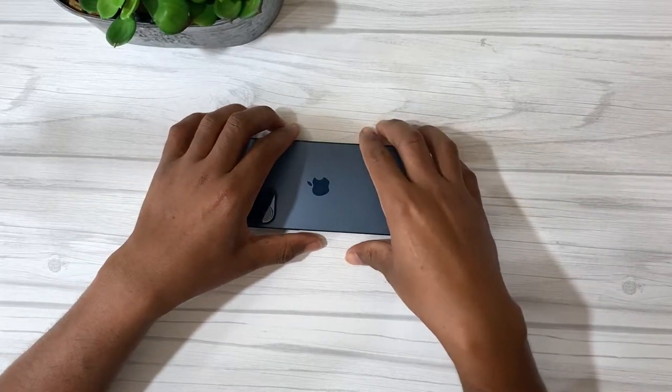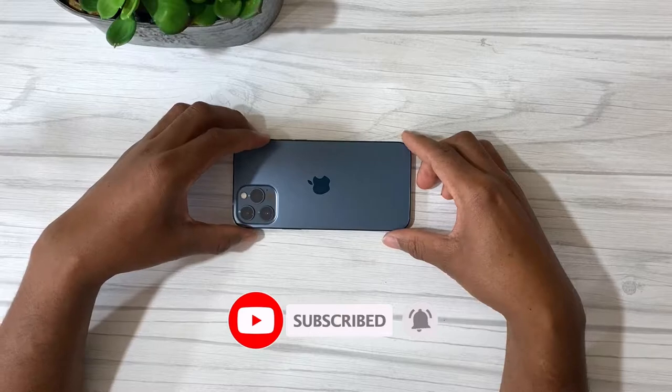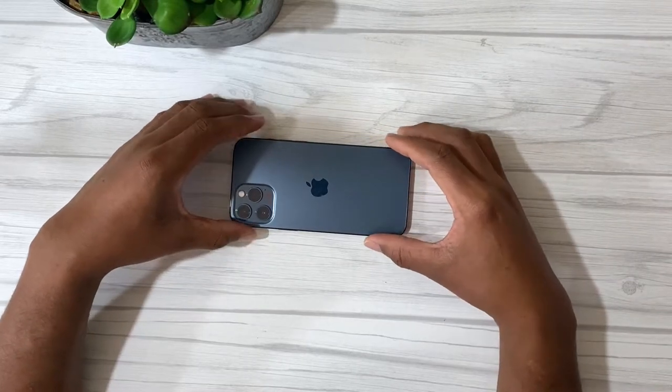Before I get into this video, please head on down below, hit the subscribe button, turn that notification bell on to get notified as soon as I have another upload on this channel. Okay, so we're going to dig right into this video right away.